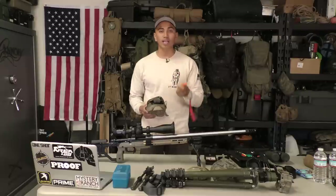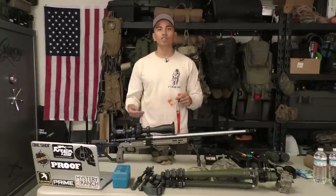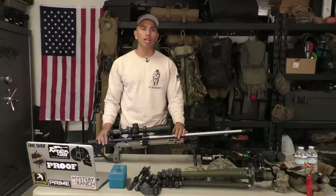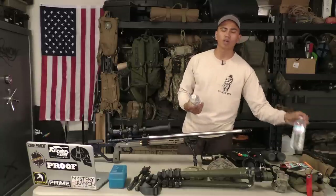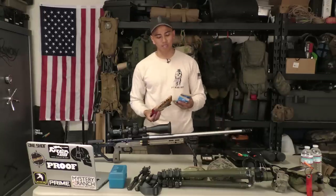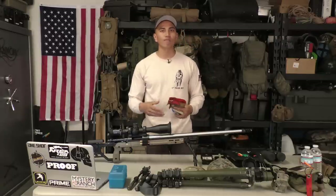Another thing is chamber flags. You always want to have chamber flags when you go to these matches — range officers and match directors want to know your rifle is safe and clear at all times. Keep in mind this is a sport that requires a lot of your attention and energy, so you always want some kind of snack and hydration in your pack. I carry water at all times — water bottles, a CamelBak, or a canteen. For snacks, I throw beef jerky and some Clif Bars in my pack to keep my blood sugar up so I stay focused.